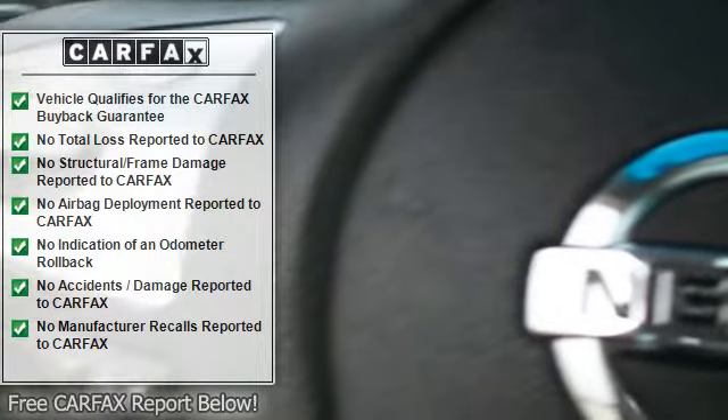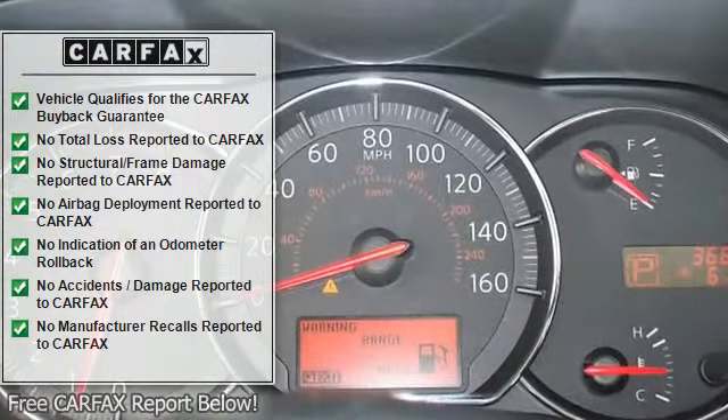JD Power & Associates gave the 2010 Maxima 4 out of 5 power circles for overall initial quality.